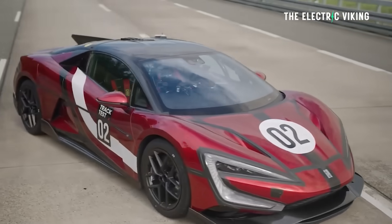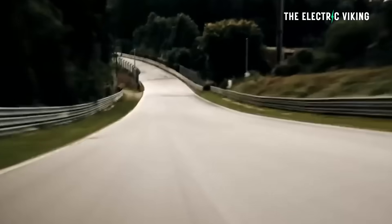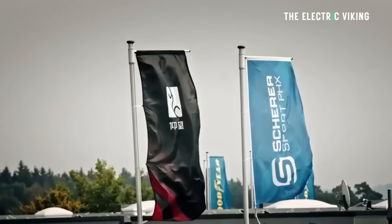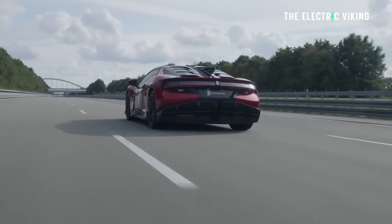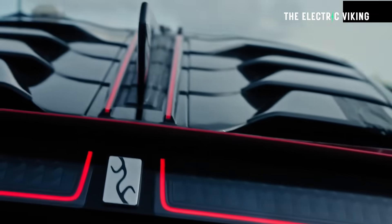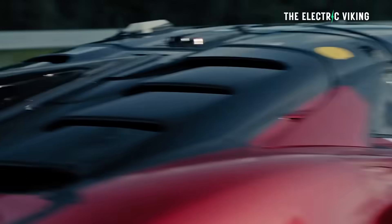Another problem with the Nürburgring is you have to rent out the whole track, otherwise you're coming up against tourist traffic — lots of people just driving on it all the time. BYD had to hire out the entire track, which is very expensive, and then pray the weather would be good. The first time they went, it wasn't. Imagine the expense and frustration — it took them quite a while to finally set this record with no one else to smash into.